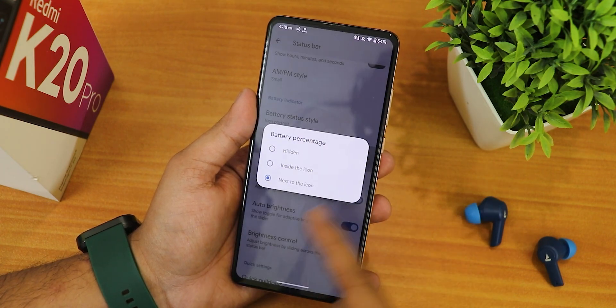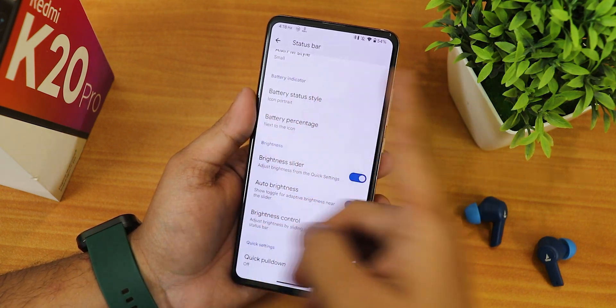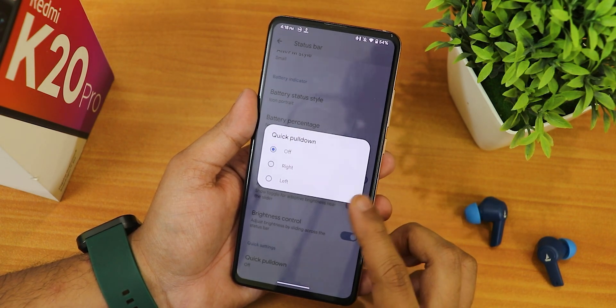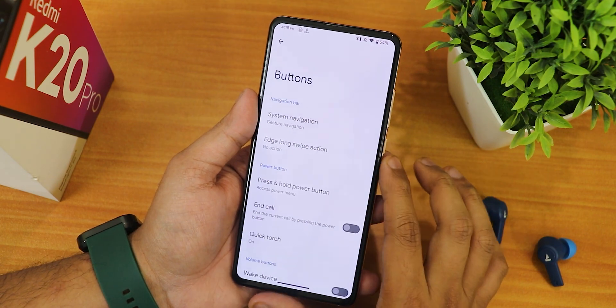Battery style options are present and you can change the battery percentage display. Brightness slider, auto brightness, and brightness control by sliding across the status bar are all there. The quick pull down is there too — you can choose right, left, or just turn it off.